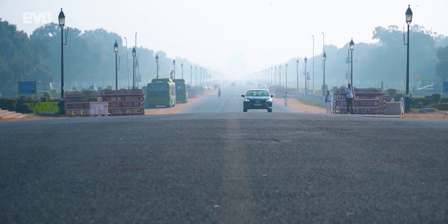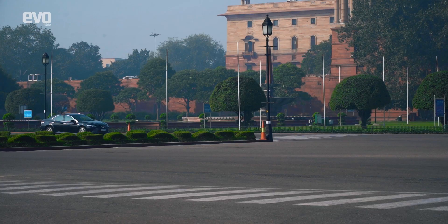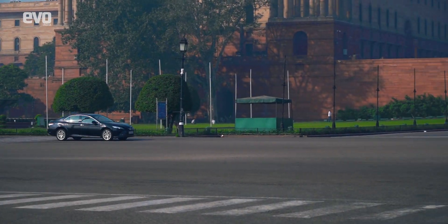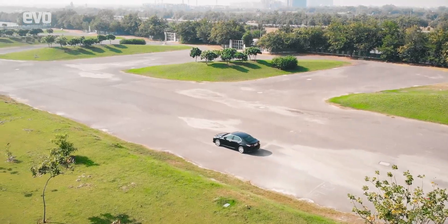With the national capital looking like an open gas chamber, we were in search of green spaces that would reflect the Camry Hybrid's futuristic powertrain. That took us to the beautiful Grand Plaza lawns, which are a part of the Buddh International Circuit.